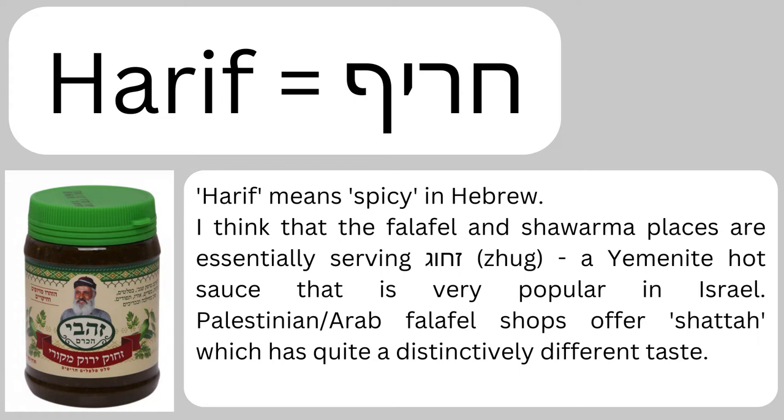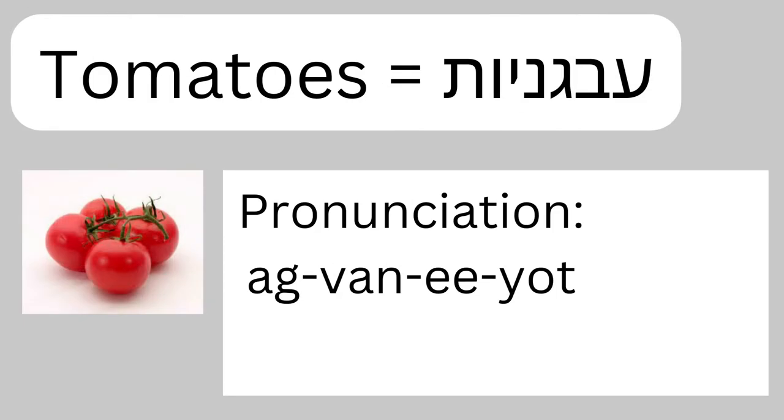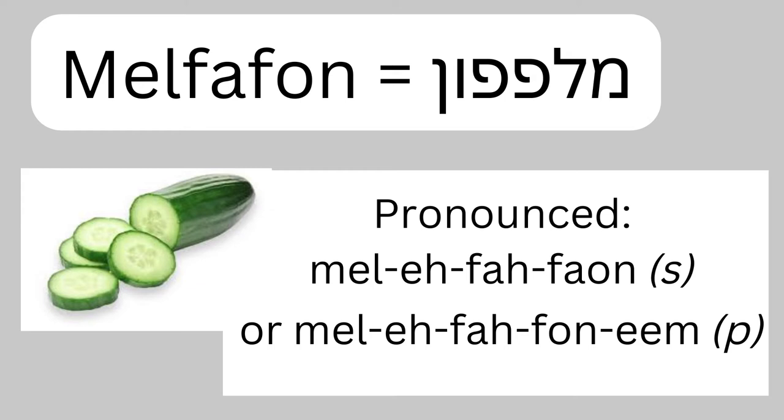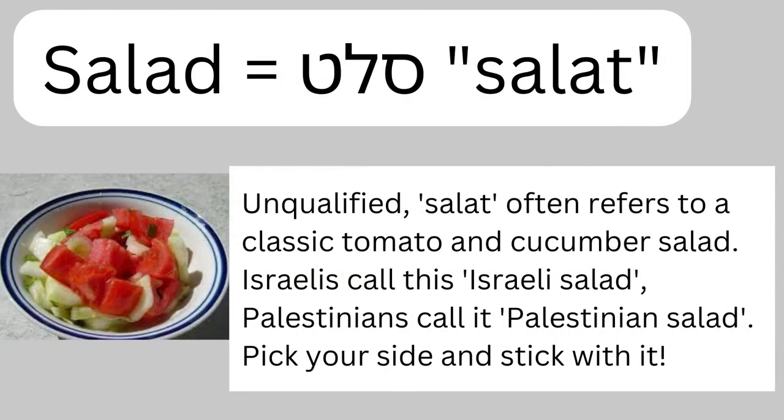Now let's get into the salads. First we have agvaniot — that's tomatoes, usually finely chopped, of the kind you saw in this video. Then we have malfafon — that's cucumbers. Usually these are kept separate because not everyone likes either tomato or cucumber, but sometimes you'll see them mixed together. If they're mixed together, you can just ask for 'salat,' which means salad. Unqualified at a falafel place, it's understood to mean the classical Israeli salad — sometimes called Arab salad — which is just tomatoes, cucumbers, and sometimes a little lemon.